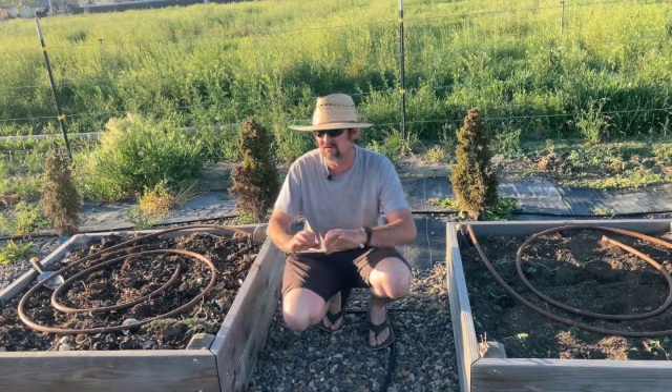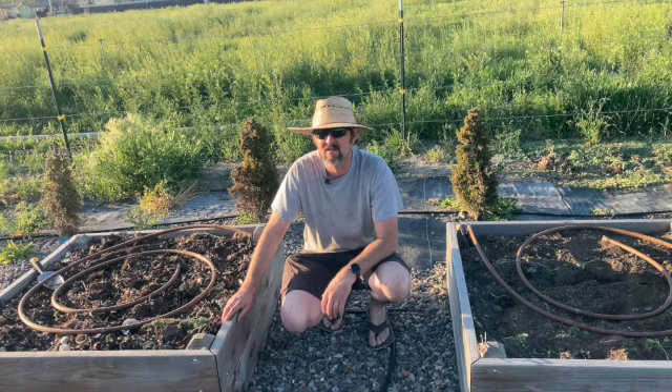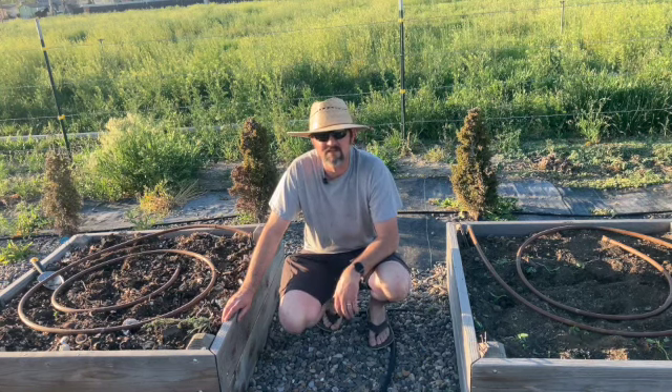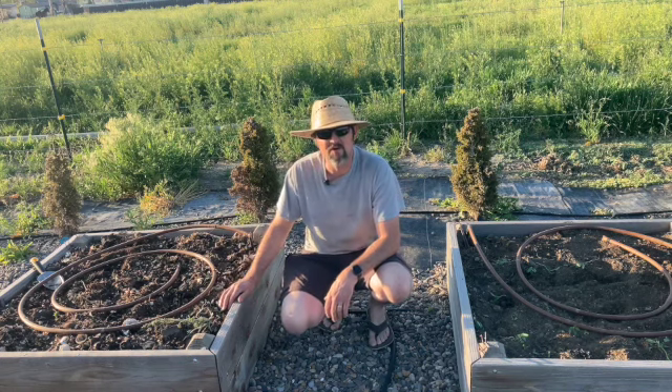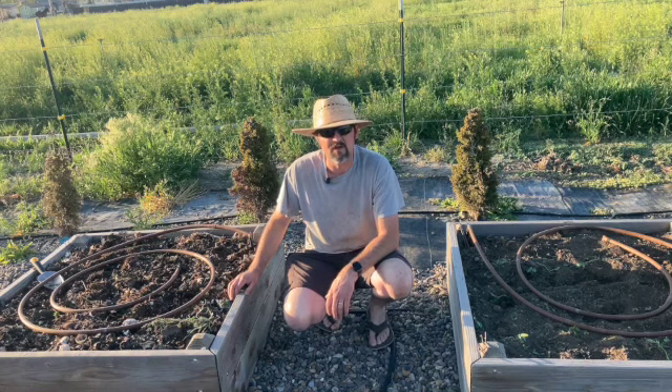Why we like this particular style is it has emitters built into it and it doesn't seem to clog up as bad. We've used just the regular porous black soaker hose and we just don't like it — it doesn't last for us. We've got hard water and it just doesn't work. So if you have hard water and you're looking for an alternative, these seem to work pretty good for us.